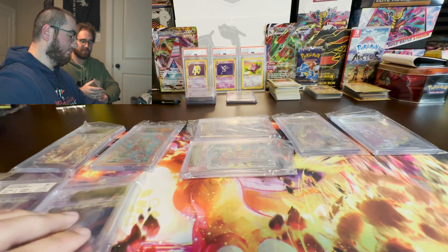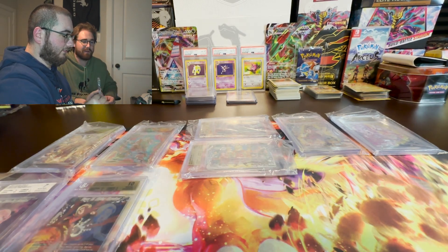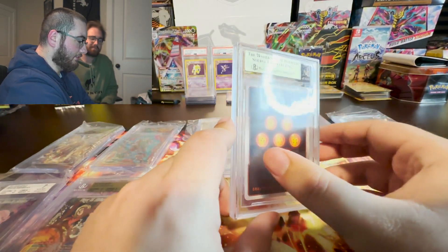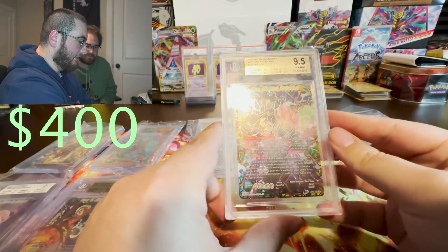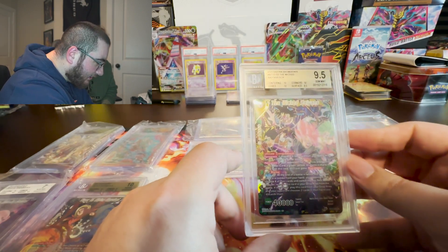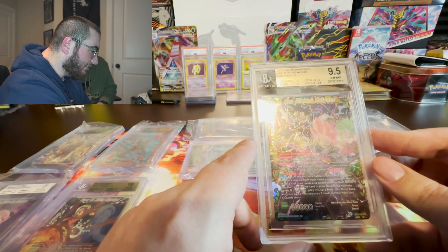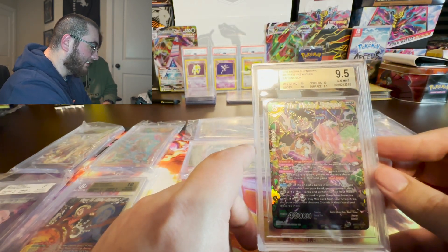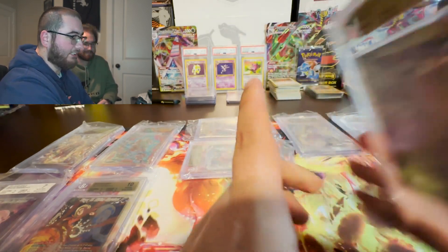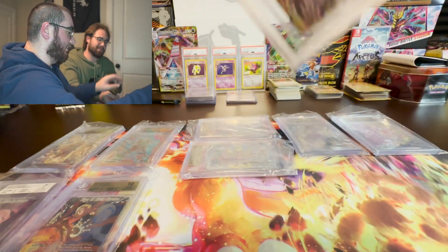If you guys are enjoying the video, make sure to leave a like so we can do more of these for you guys — that's the best way to support the channel. Got another gold — this is the Wicked Saiyans and a 9.5. Really nice. Let's see the subgrades: 8.5 on the surface. If I would have got a 10, that would have been a black label, dude. But it's still a gem mint. Still beautiful.